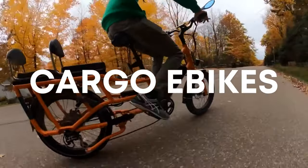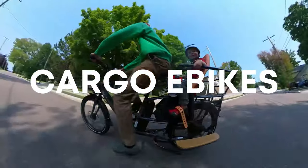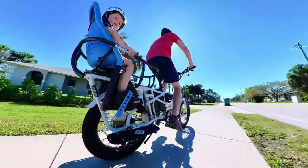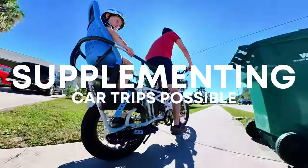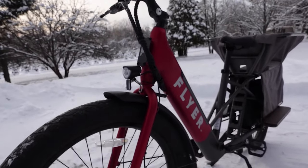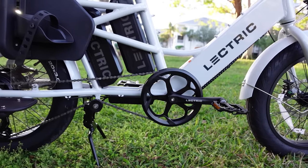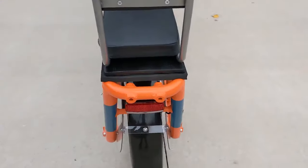Cargo e-bikes are my favorite e-bike category, and if you're shopping for one, you're in luck — a slew of great options just entered the market. The beauty of cargo e-bikes is that they make car replacement or even supplementing car trips possible, and this has been a reality for our family since 2018. If I could only own one style of e-bike, it would have to be a cargo e-bike.